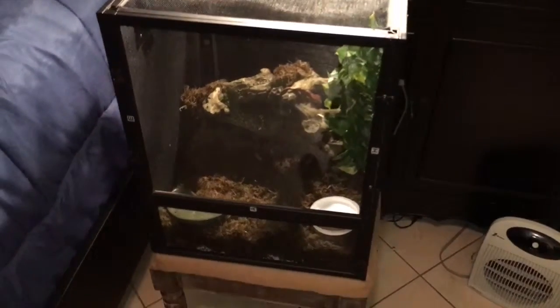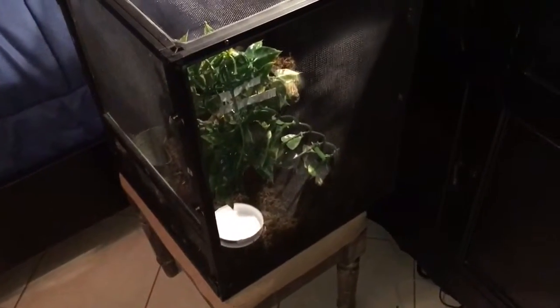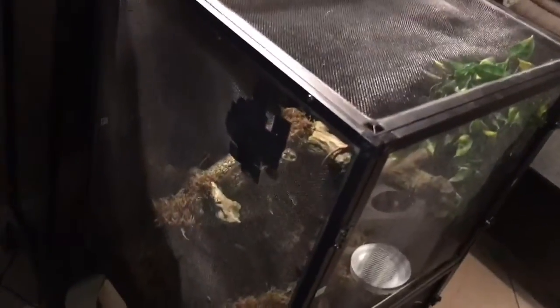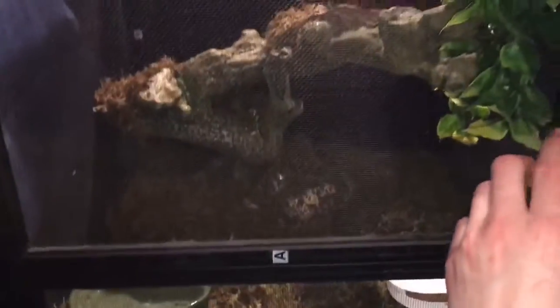What's up to all my beautiful viewers on YouTube, this is T-Money Chris. There's another reptile video and this is my new reptile. It's a Crested Gecko — as you can see he's pretty violet-colorish, pretty brown.